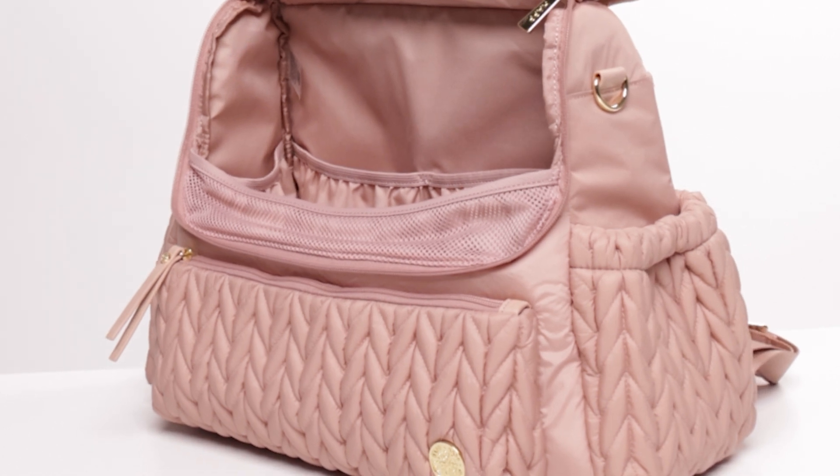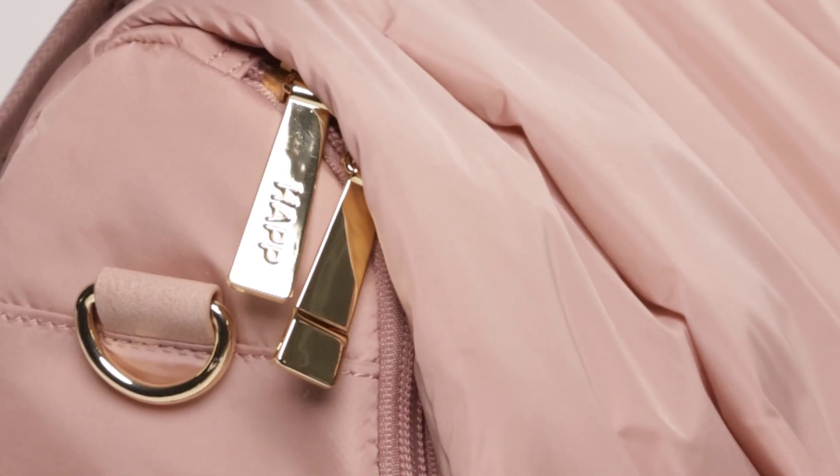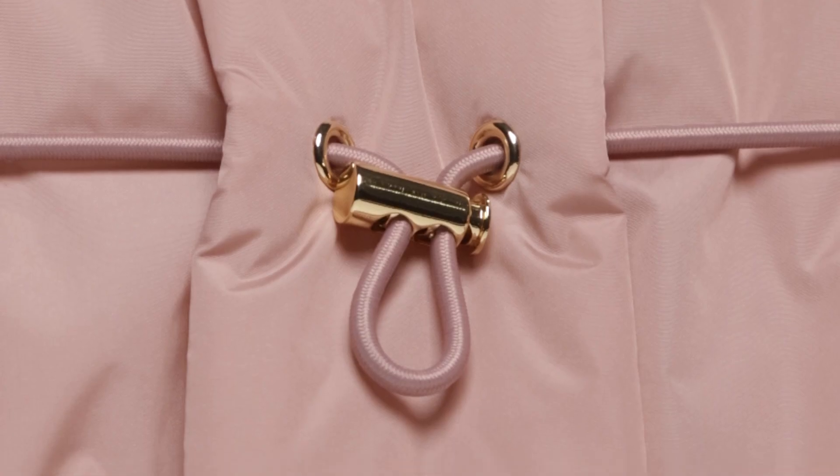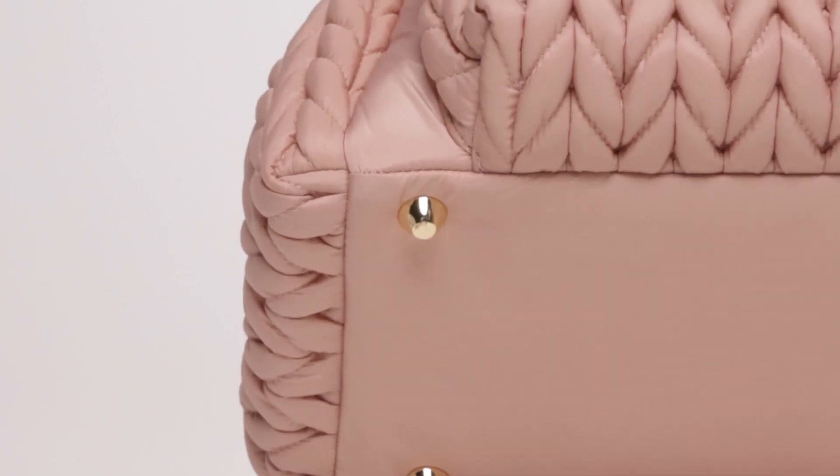This special structured material keeps the bag upright even when it's empty. Each bag is handmade and sourced from the finest quality materials, so you can rest assured your bag has that luxury look and feel from start to finish.